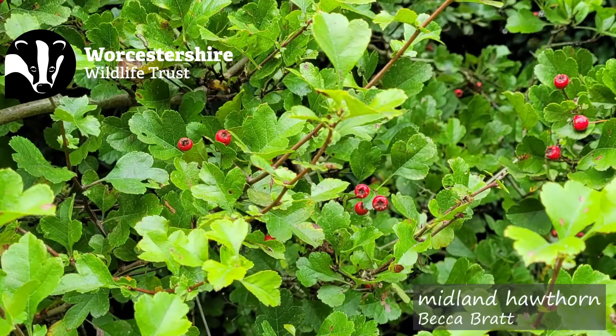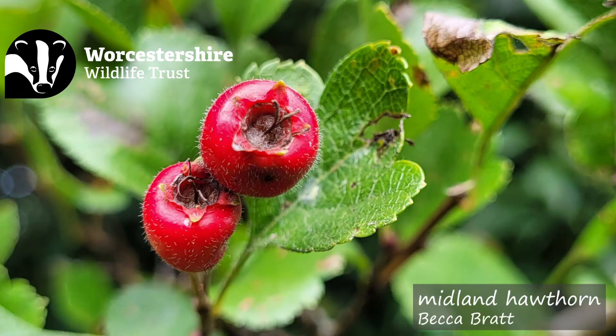But did you know that we have another native hawthorn species that's specifically endemic to this area, adequately named the Midland hawthorn? Now they're not as common as the common hawthorn variety, but they are still found in many ancient semi-natural woodlands and old hedgerows. This is mainly due to lack of planting, hybridisation, and increased planting of some of the cultivated varieties of quickthorn and other hawthorn species.